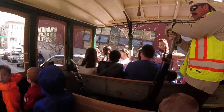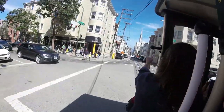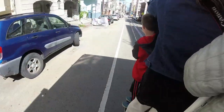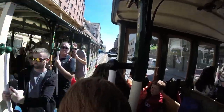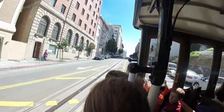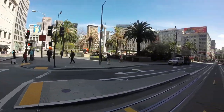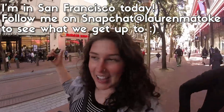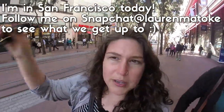Sometimes when you're leaning off the edge like that, they tell you to suck it in because you can actually touch things that are going by you. So that is Union Square, and we're almost at the end now. We got on back at Hyde and Beach and now we are at Powell and Market.